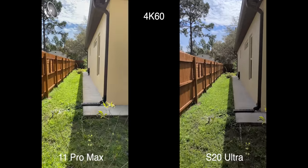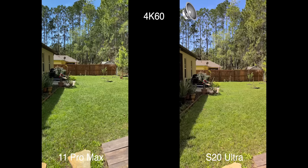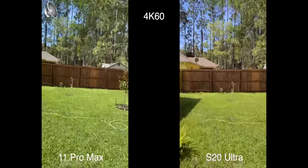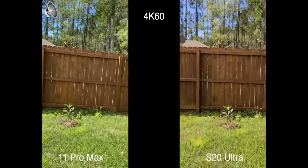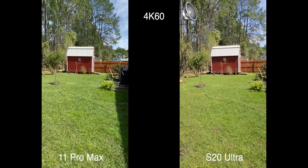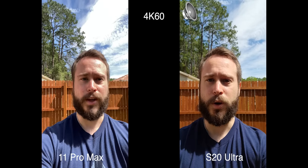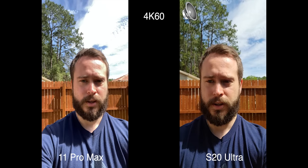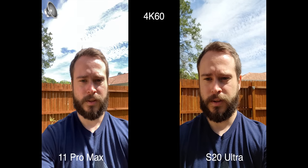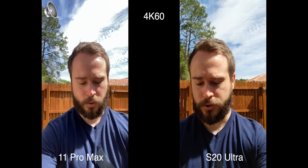Let's check out the stabilization — I'm going to make a sprint to the other side of the yard. Oh my god, I need to work out more — that was brutal. So how was the stabilization? Now we're doing the 4K 60 front camera. The iPhone is definitely overexposing the clouds. I think the iPhone does better HDR in 4K 30, so we're going to test that out shortly.